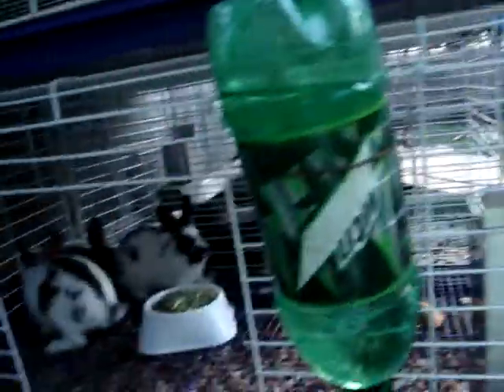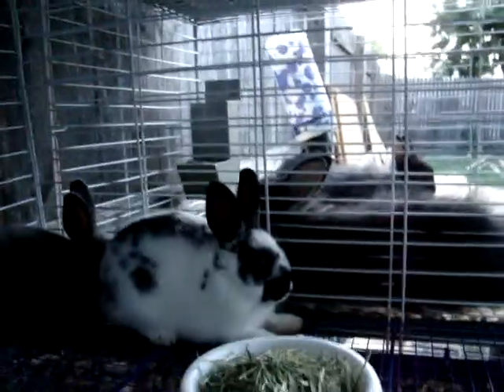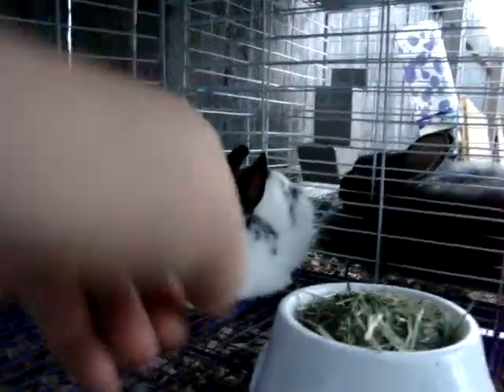I got these ones yesterday. There is my Broken Chocolate Polish Buck — these are seven weeks old, look how tiny he is, he's so itty-bitty. Then there are two sisters in the back. There's a Broken Black. That's Gordon's CR1 and CR3, and then that's CC5. Blue Junior Doe, Broken Black Junior Doe, and Junior Broken Chocolate Buck.